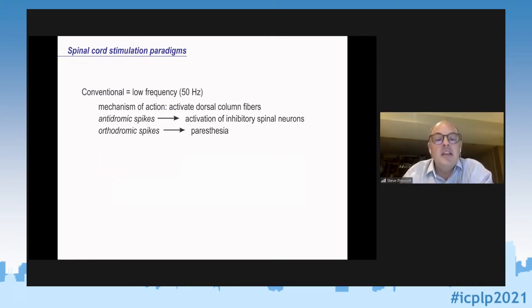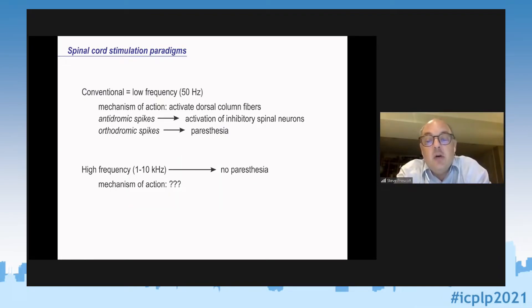In the last 10 years or so, there has been the development of paresthesia-free spinal cord stimulation, stimulating at much higher rates. High-frequency SCS is not something I'm personally familiar with for phantom limb pain, but it is commonly used for back pain and other indications. There is efficacy for low-frequency SCS in phantom limb pain, but with respect to paresthesia-free high-frequency spinal cord stimulation, the mechanism has remained unclear.